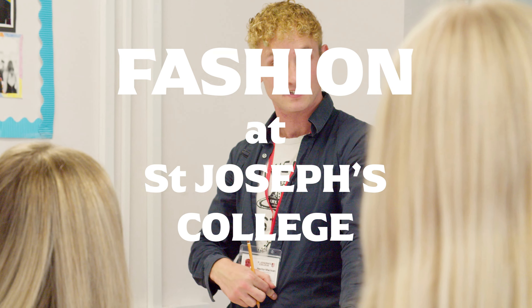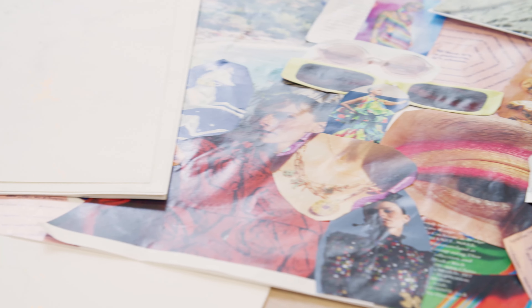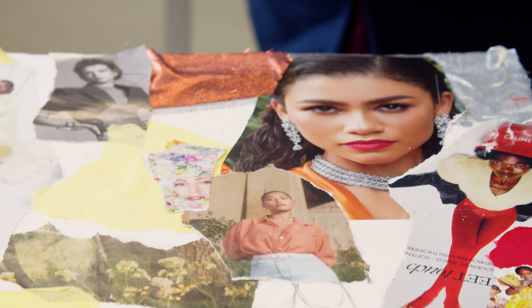Today we have had Hector McLean, a fashion designer who has come in to run a fashion workshop. We started off creating mood boards which allowed the students to develop a theme that they wanted to make into a garment.